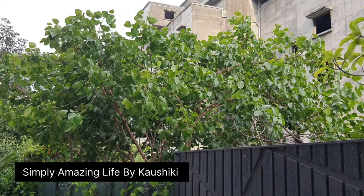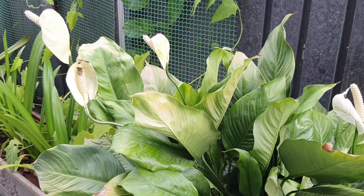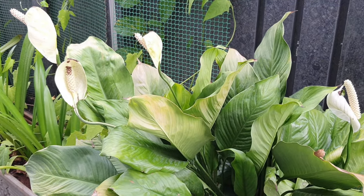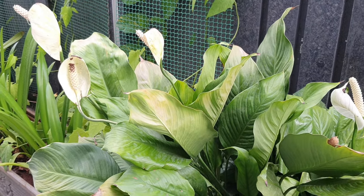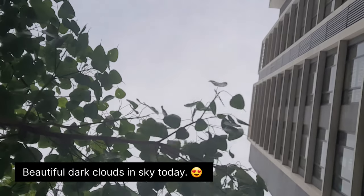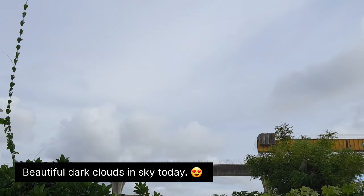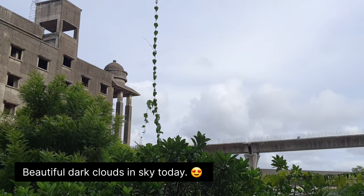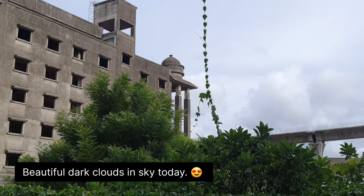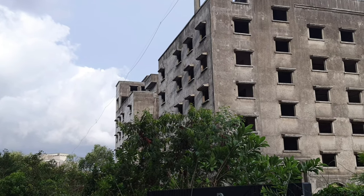Hi everyone, welcome or welcome back to my channel. My name is Kaushiki and I make videos all about home, natural gluten-free living and mindfulness. I upload videos every single week, so if you like this type of content then do consider subscribing. But let's get started with today's video.